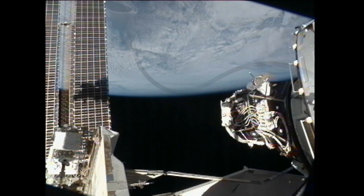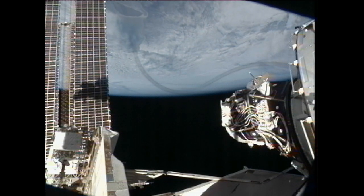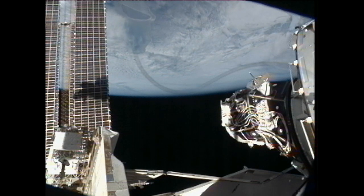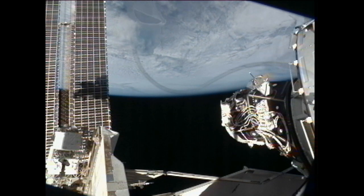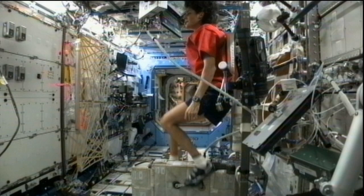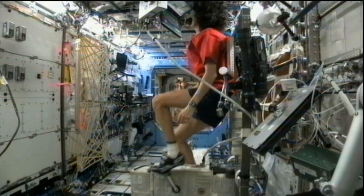Each day this past week, each of the three of them has had several blocks of time on their schedule set aside for departure preparation. That involves packing up their personal gear, closing out some experiment operations, packing those returning items into the Soyuz, as well as testing the Soyuz systems itself. They've also ramped up their daily exercise so they'll be in good shape to encounter gravity.